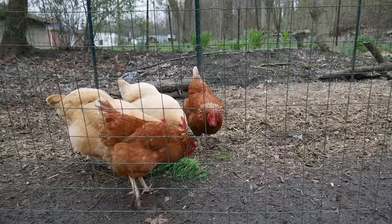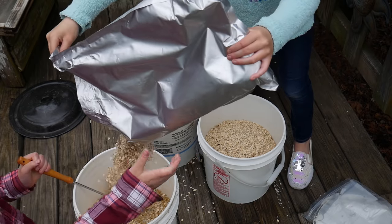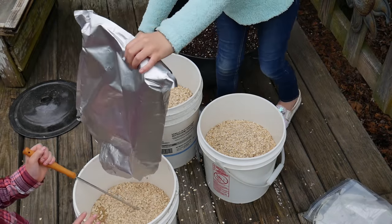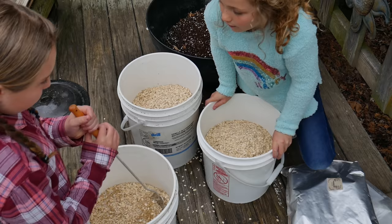Another extreme frugal thing I do is find all kinds of food that is really old and expired. I ask people and family members, 'Hey, do you have any food that is really old and expired and you're not sure you want to use it?' I take it and use it for my chickens.